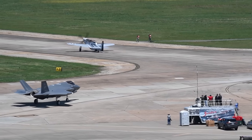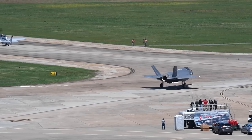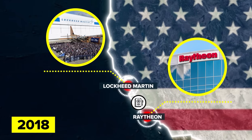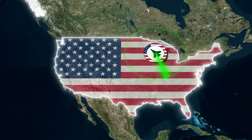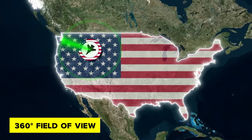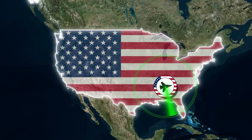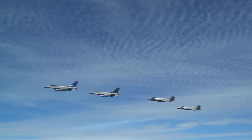The F-35 will also become more sensitive thanks to Block IV's improved Distributed Aperture System (DAS) and Electro-Optical Targeting System (EOTS). In 2018, Lockheed Martin hired Raytheon to build better cameras for a superior DAS. The DAS consists of cameras positioned around the aircraft to provide a 360-degree field of view, with information coming through to the display in the pilot's helmet, allowing the pilot to see what's happening behind and to the sides simultaneously. The new DAS has five times the reliability and twice the performance of the older one. The F-35's EOTS, meanwhile, is integrated into the plane's fuselage and protected by a durable sapphire window, with fiber optics linking it to the aircraft's central computer.